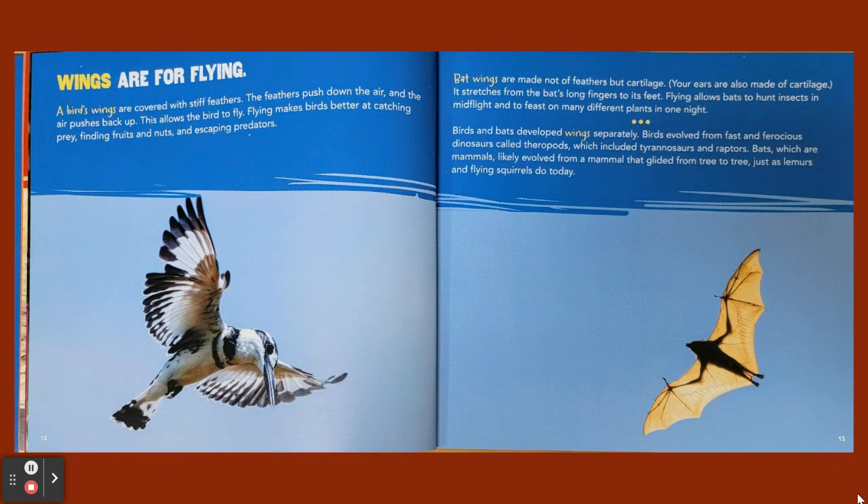Wings are for flying. A bird's wings are covered with stiff feathers. The feathers push down the air and the air pushes back up, allowing the bird to fly. Flying makes birds better at catching prey, finding fruits and nuts, and escaping predators. Bat wings are made not of feathers but cartilage — your ears are also made of cartilage. It stretches from the bat's long fingers to its feet. Flying allows bats to hunt insects in mid-flight and to feast on many different plants in one night.